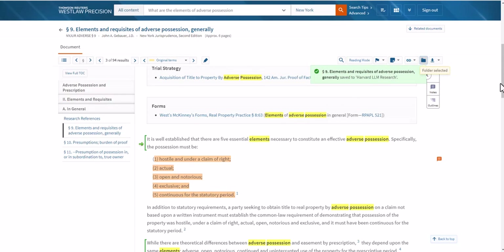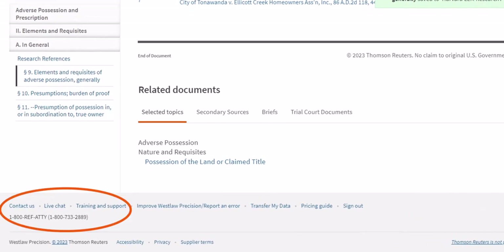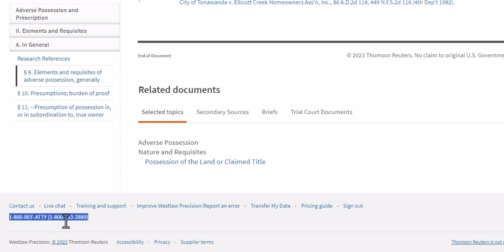One other tip I wanted to give you today: if you need help researching when you're using Westlaw, scroll to the bottom of the screen and there you will see an 800 number. We have bar-admitted reference attorneys — they are available 24 hours a day. You could call them, or if you'd rather chat with them, you can use live chat. Live chat does go down overnight, from about 1 a.m. Eastern to 8 a.m. Eastern. Good luck — I hope to see you on some of the national webinars and around school, and if you have any questions, feel free to reach out to me.